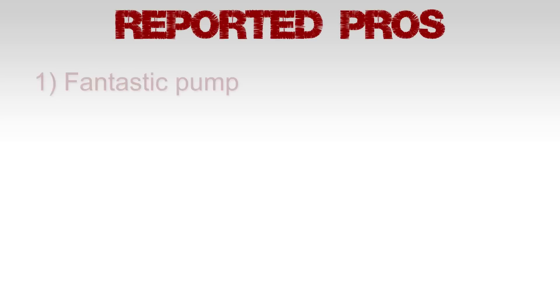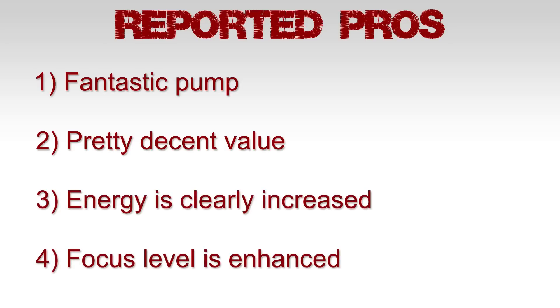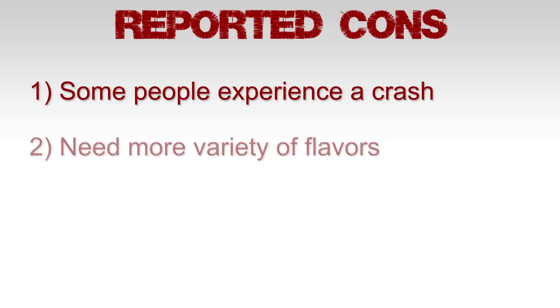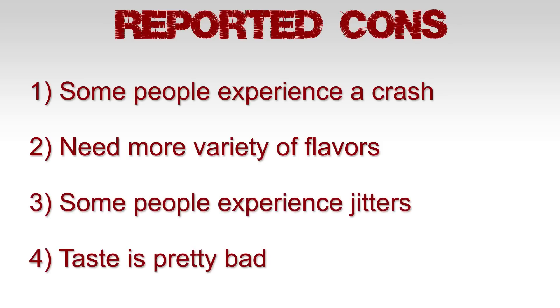Time for some social proof. Reported pros: fantastic pump, pretty decent value, energy is clearly increased, and focus level is enhanced. Reported cons: some people tend to experience a crash, need more flavors, some people experience jitters, and some find the taste is pretty bad.